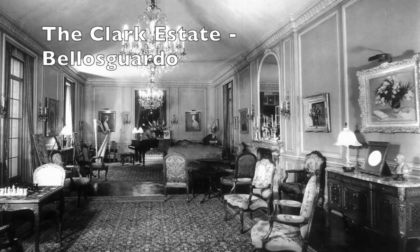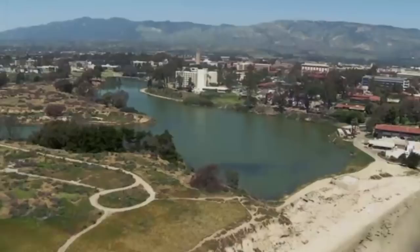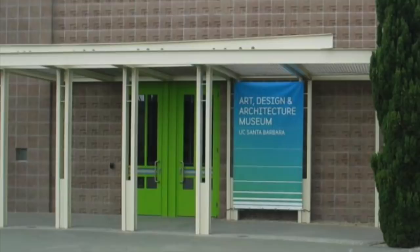Our association with the Art Museum at UCSB has been most enjoyable over the years. We choreographed an art conservation inventory of the entire collection, provided art conservation services to the Fernand Lundgren estate, and worked on several masterpieces from the Sedgwick Old Master collection.